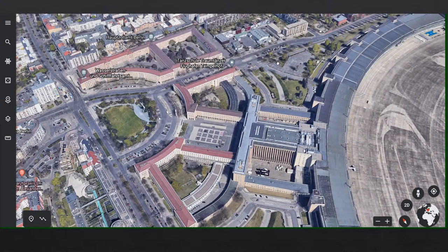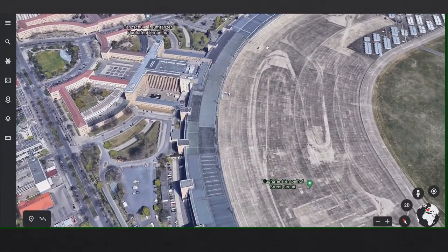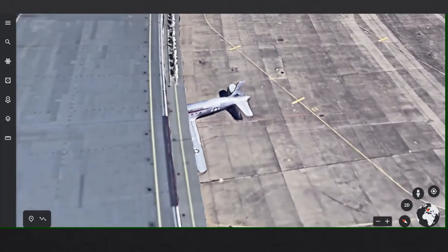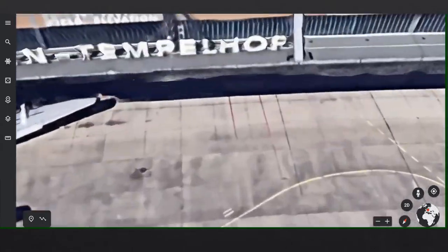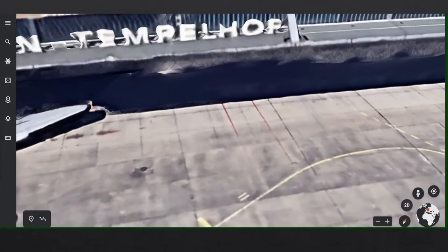We've got Tempelhof Airport first of all. Tempelhof is one of the airports that Berlin-Brandenburg did replace. We've got some quite interesting planes here, and some Berlin-Tempelhof things visible. Pretty interesting.